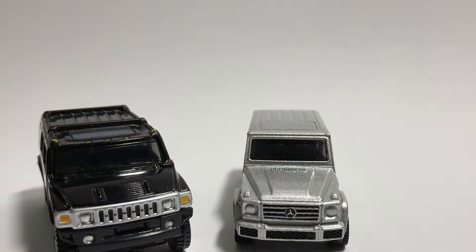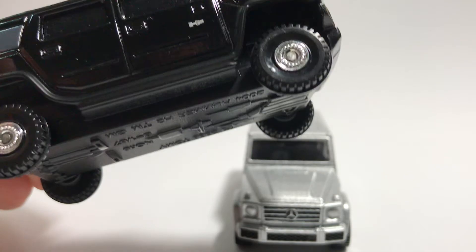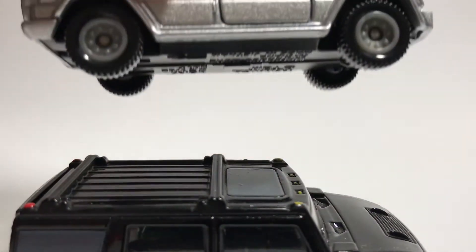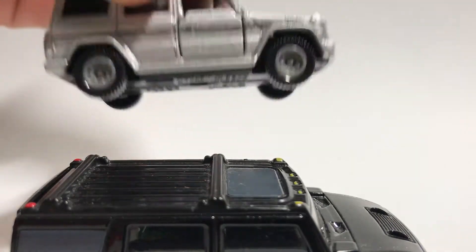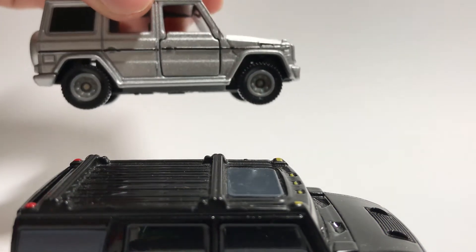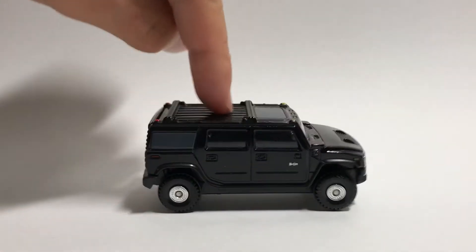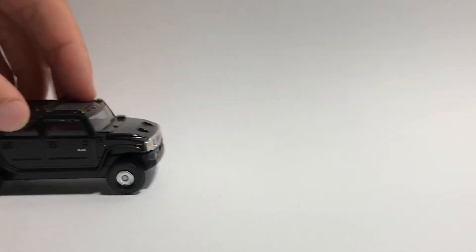Now let's take a look at the side view, starting with the wheels. The Hummer has chrome wheels that are much larger than normal cars, with a completely different tread. For the G class, the inside of the wheel is just plain grey plastic — a bit boring — but the outside features a newer style of wheel that is basically the same size as the Hummer wheel. For suspension, the Hummer is well known for having the best — it bounces a lot when dropped and takes turns pretty well.